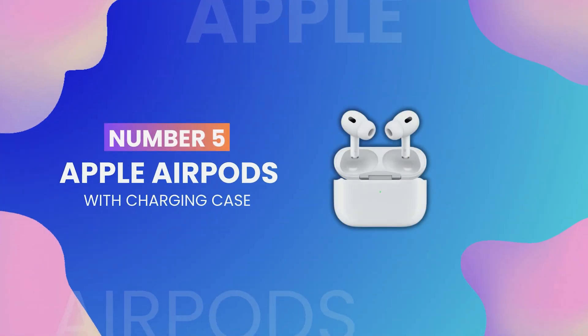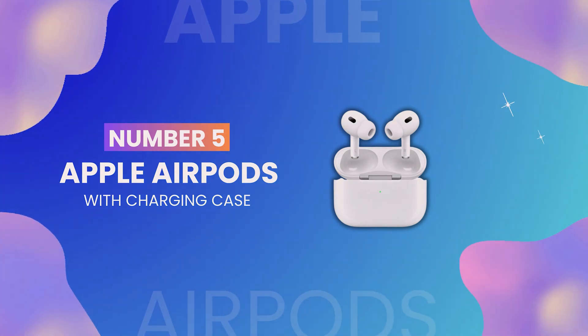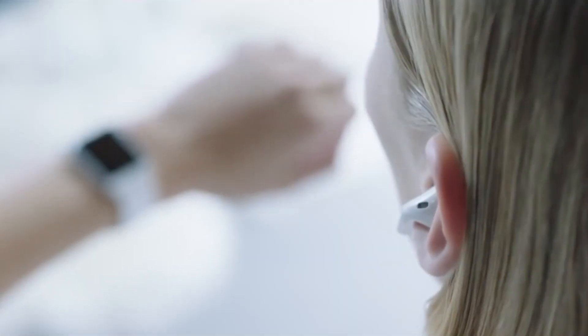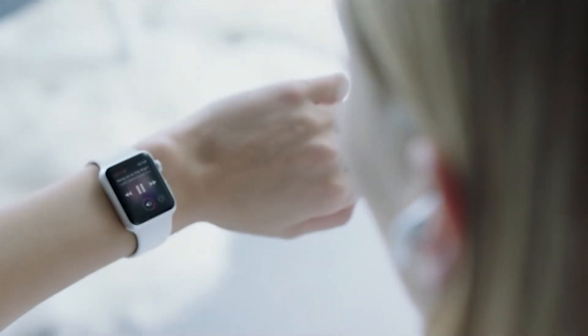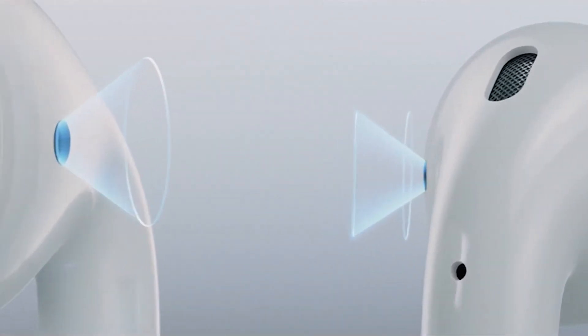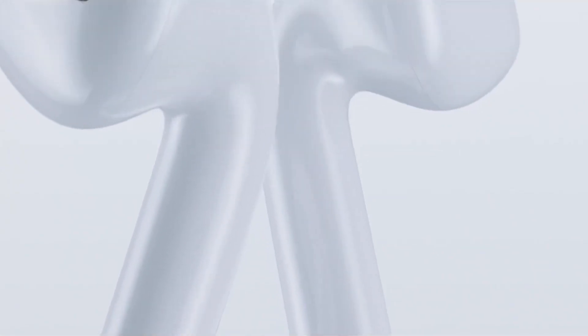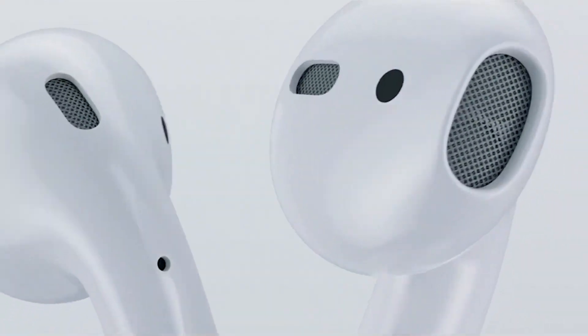Coming in at number 5 we've got the Apple AirPods with their trusty charging case. These wireless earbuds have become a staple for music lovers and tech enthusiasts alike. With high-quality sound, seamless connectivity, and a convenient charging case, it's no wonder these AirPods are one of the most used gadgets on Amazon.